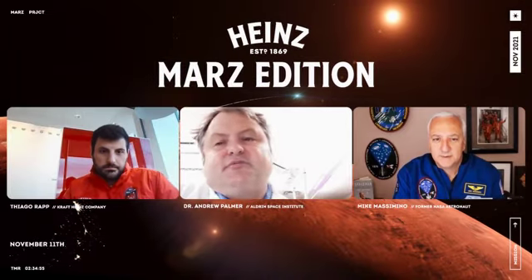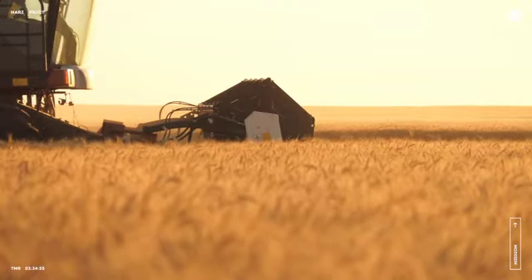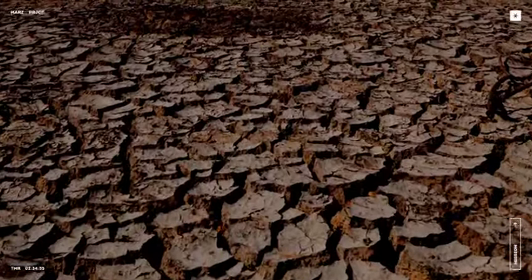This is not a celebration of our achievement. All the buzz surrounding our Heinz on Mars project is to raise awareness of a critical situation. In 60 years, our planet's remaining topsoil will be gone — unless all of us come together and commit to protecting our healthy soils by changing industrial and farming practices.